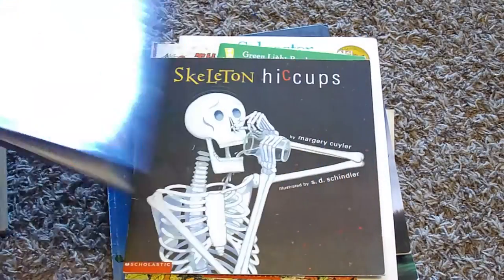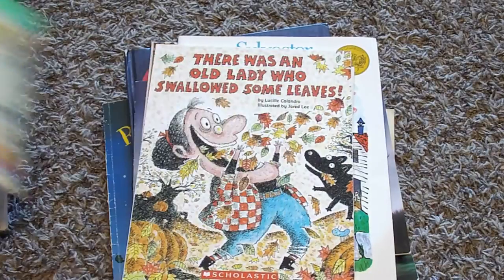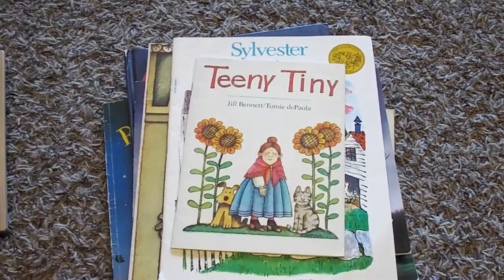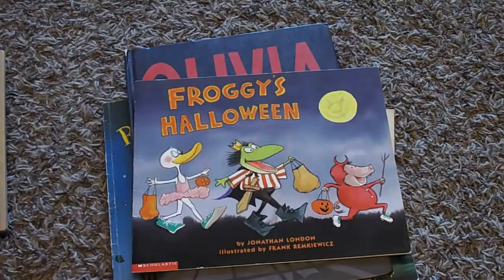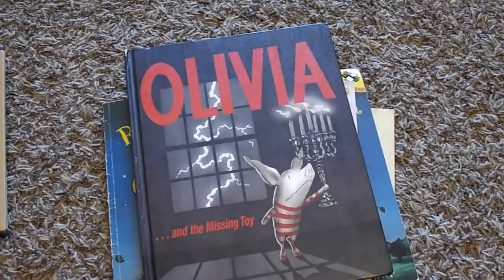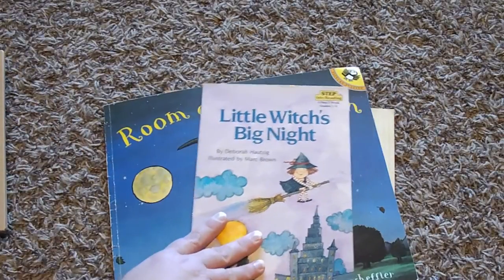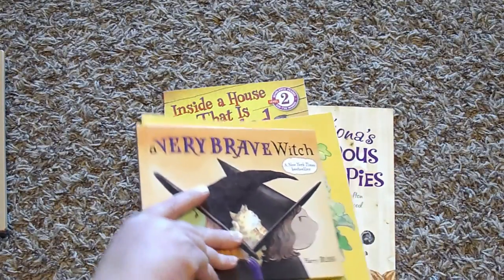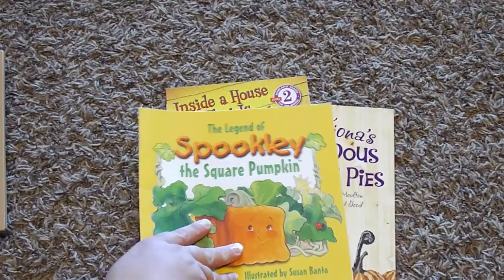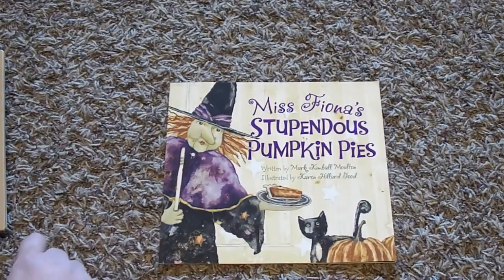Today is Halloween, Skeleton Hiccups, Mouse and Mole: A Perfect Halloween, There Was an Old Lady Who Swallowed Some Leaves, Teeny Tiny, Sylvester and the Magic Pebble, Strega Nona, Froggy's Halloween, Olivia and the Missing Toy, Magic Secrets, Franklin's Halloween, Little Witch's Big Night, Room on the Broom, A Very Brave Witch, The Legend of Spookly the Square Pumpkin, Inside a House That Is Haunted, and Miss Fiona's Stupendous Pumpkin Pies.